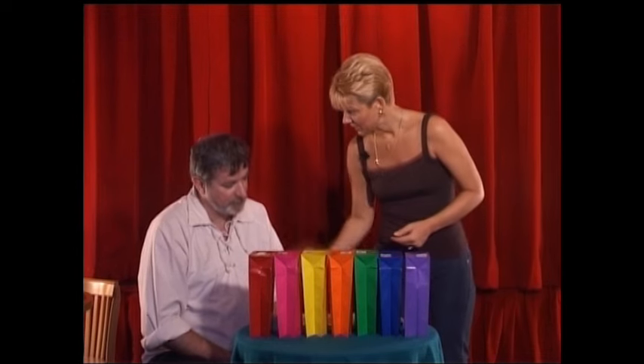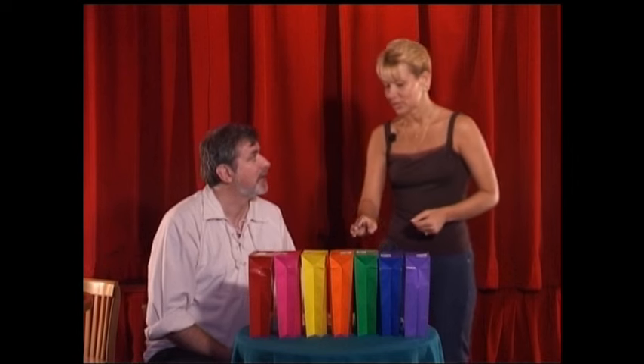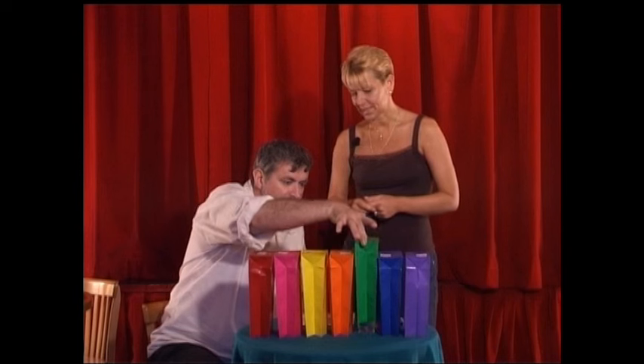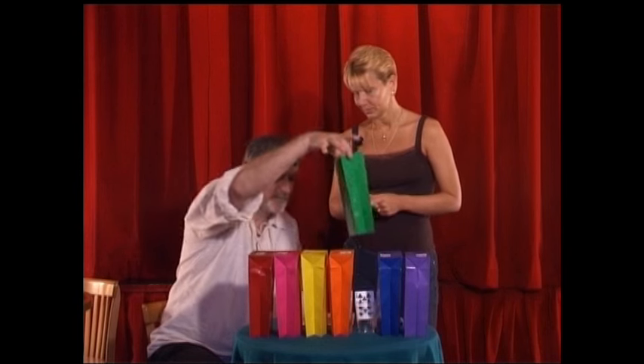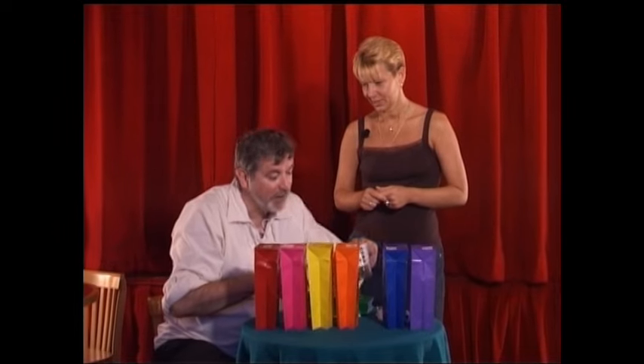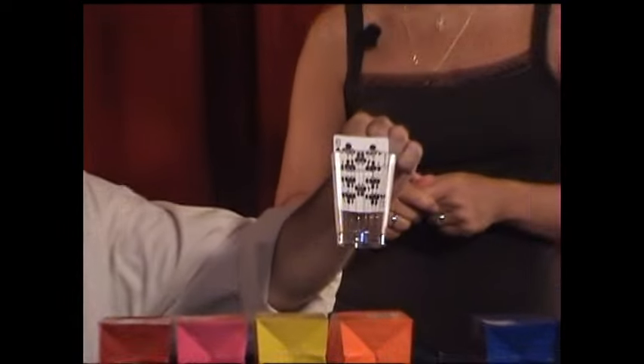I told you today I was going to give you a chance to win something, didn't I? Would you like to remove the green bag and show the friends at home exactly what's underneath? Yes. By any chance, does that match the card? Yes. Wonderful.